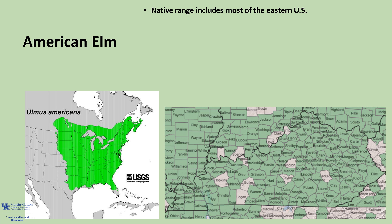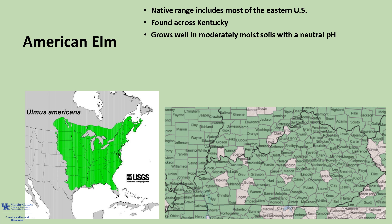American elm's native range includes most of the eastern United States into parts of the Midwest, to North Dakota, and into Texas. In Kentucky, it is found across the state. It grows well in soils with a neutral pH that have medium moisture and are well-drained, but it also adapts to both wet and dry sites. It is typically considered more of a bottomland species than upland species.